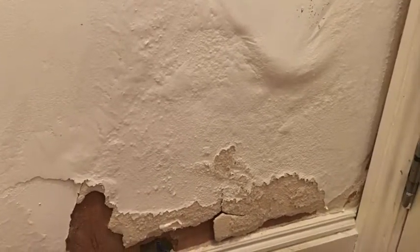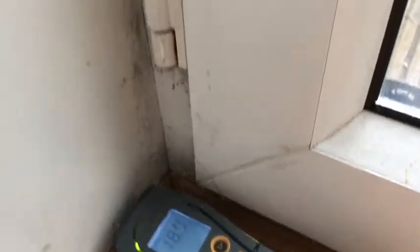Here we can see a wall that is damaged by poor circulation. This is caused by condensation, not rising damp. The other side of the same wall has a low humidity reading and a low damp meter reading.